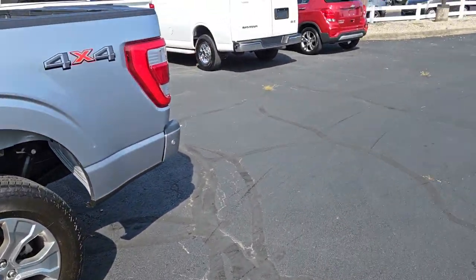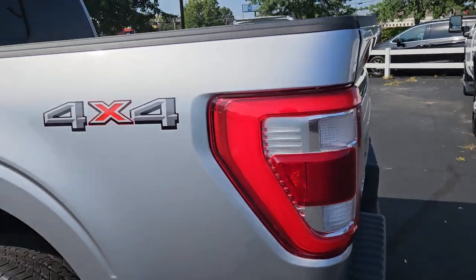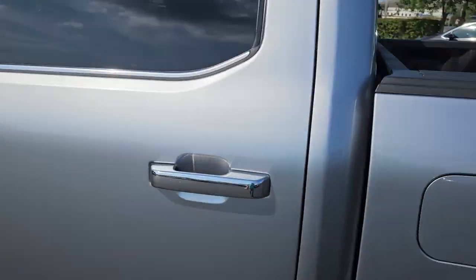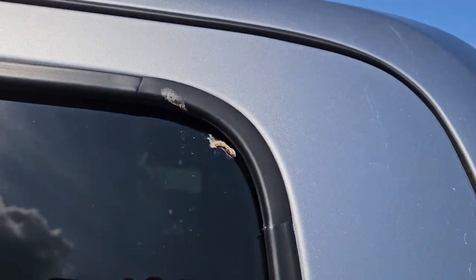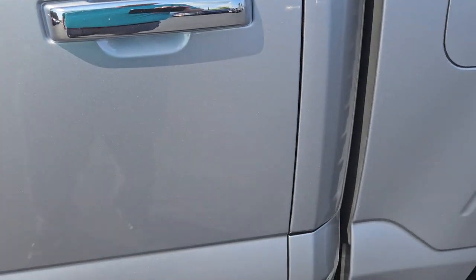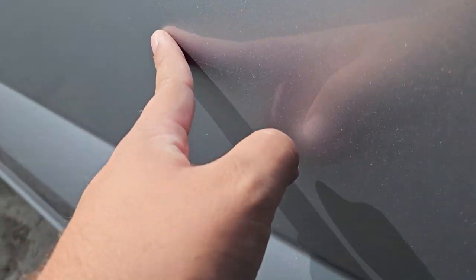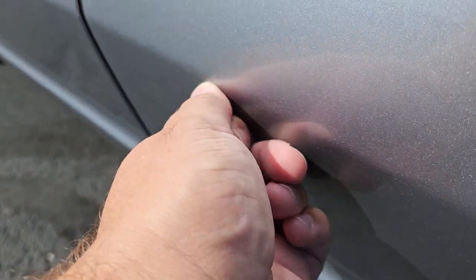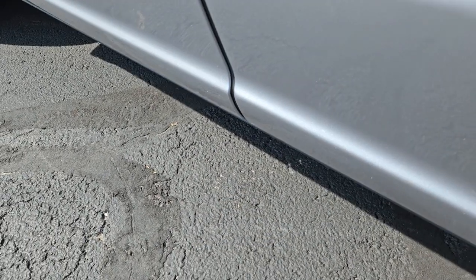The main thing I'm looking for on the outside is any little dings, scratches, anything like that. It does need another bath, but so far I'm not seeing anything major. You got a little bird poop up there in the corner. There's a little tiny scratch right there, a couple little scratches down here — looks like a little rock chip. Doesn't look like it's quite all the way through the paint.